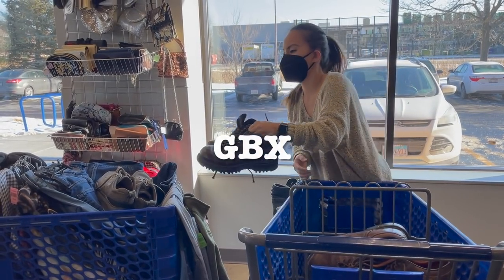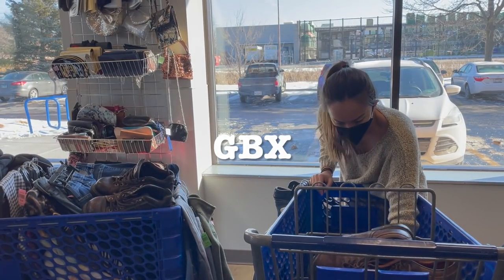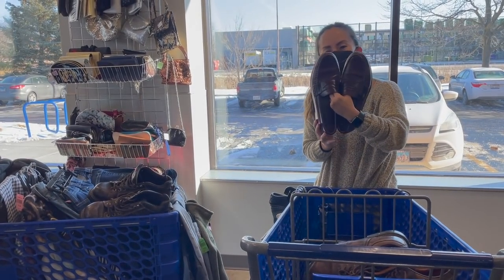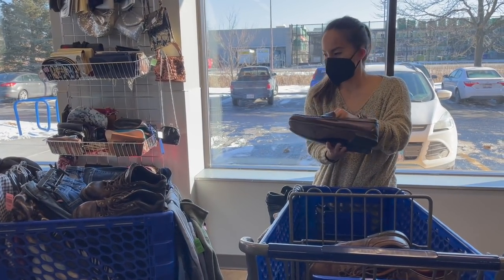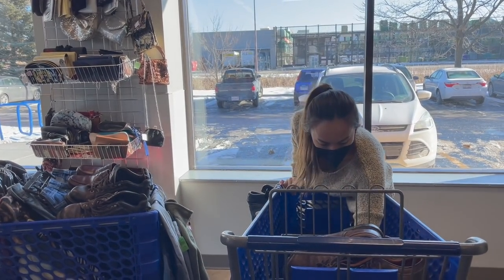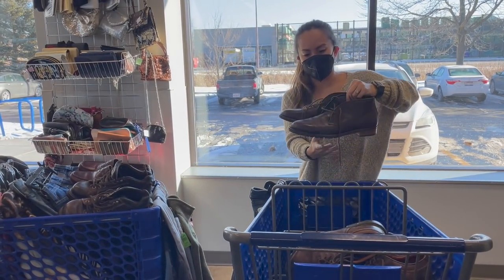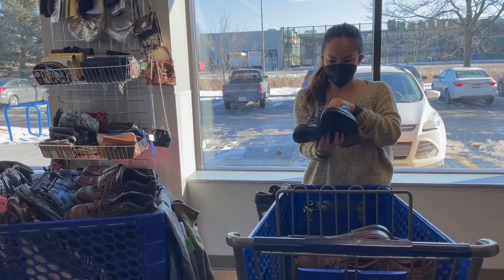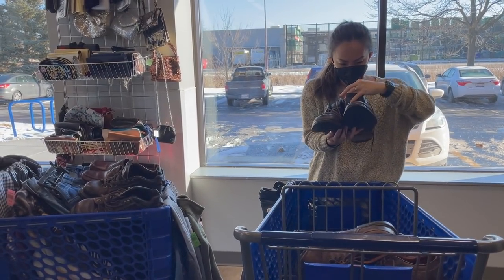This next pair of boots is by a brand called GBX that I've never heard of before. I put those in the cart to check comps. In the front of the cart were Nike golf shoes that I said no to — they were in rough shape. I believe there was a pair of Allen Edmonds I put in as a yes, and some Cole Haan ankle booties. That's it for the thrift-with-me portion — let's get into the haul.